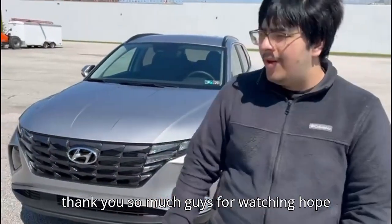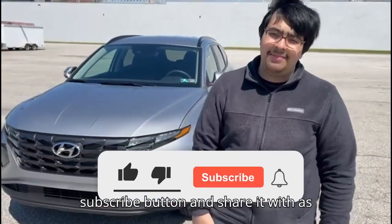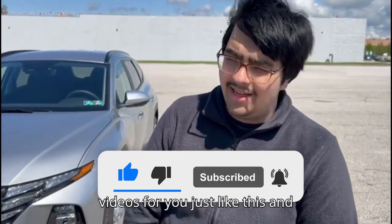Thank you so much for watching — hope you enjoyed this video. If you did enjoy it, hit that like button, hit that subscribe button, and share it with as many people as possible so I can get more videos for you just like this.